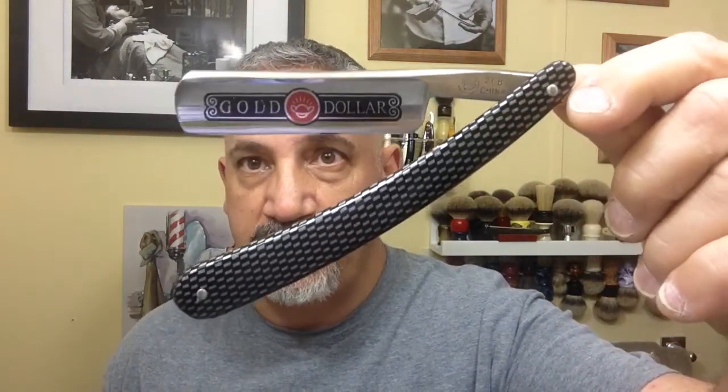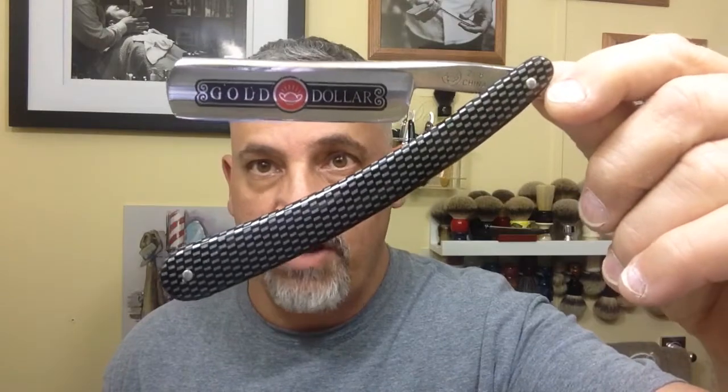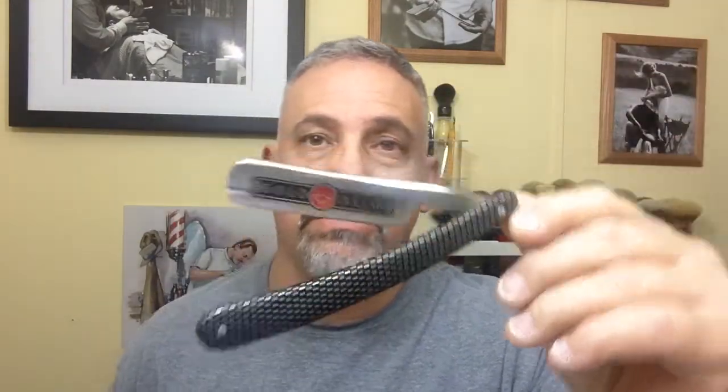I'm going to start with my top five straight razors. Number five is my Gold Dollar 208 with the fake carbon fiber scales. It's a six-eighths razor, round tipped. It's one of my first razors that I got from Anthony Esposito when I was learning how to straight razor shave.